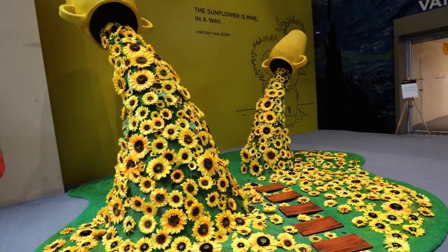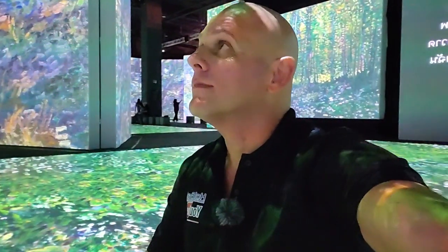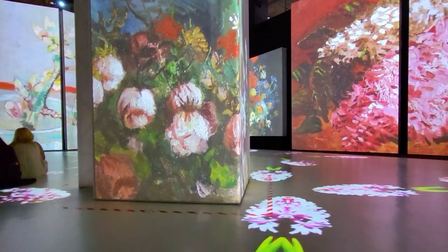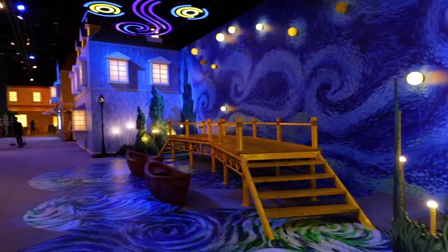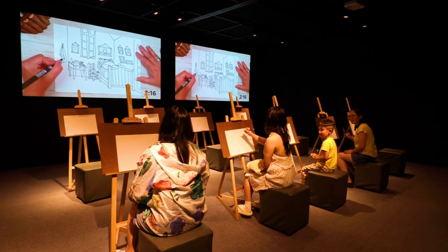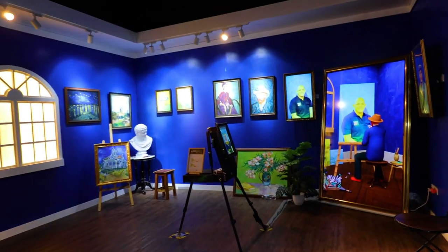Right now on the sixth floor they also have the Van Gogh live exhibition. I'm now inside the Van Gogh live experience — literally inside, like I'm in the painting. It was an awesome experience and you can very easily spend five minutes in there or an hour and a half.